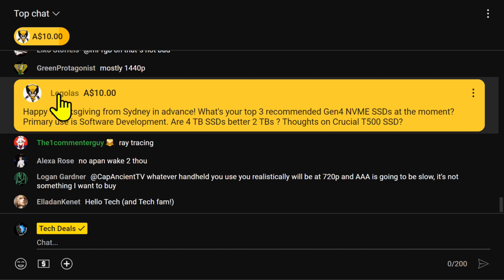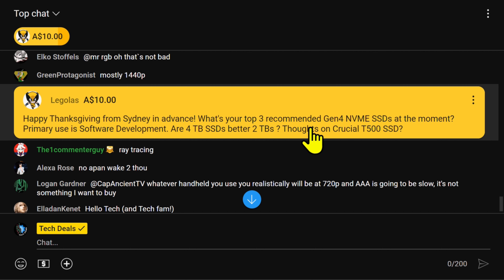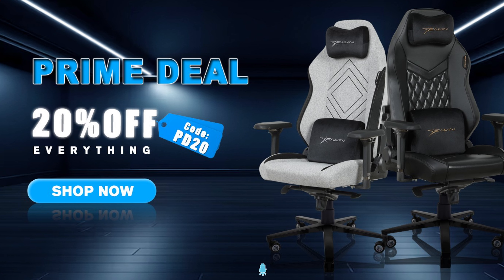Legolas, thank you very much for the support — coming in with the Australian bucks, thank you very much from the land down under. Rogue says hello, happy Thanksgiving from Sydney in advance. What are your top three recommended Gen 4 NVMe SSDs at the moment? Primary use is software development. Are four terabyte SSDs better than two terabytes?